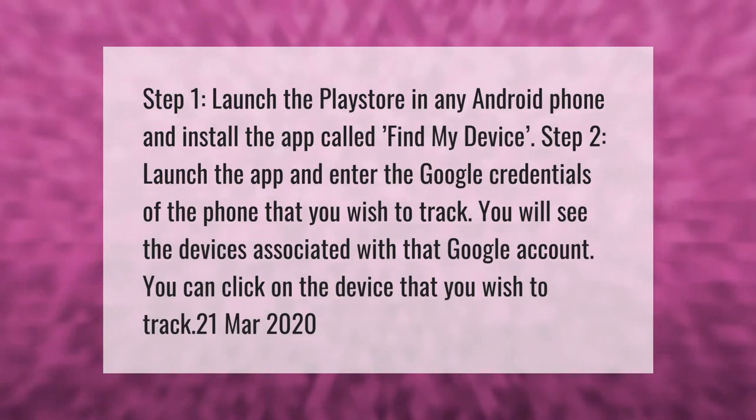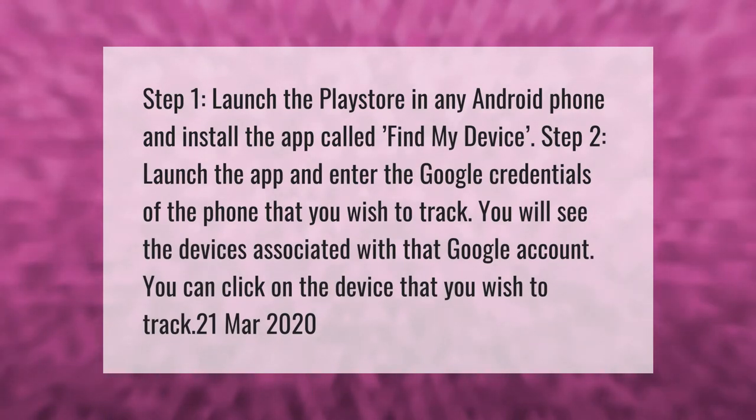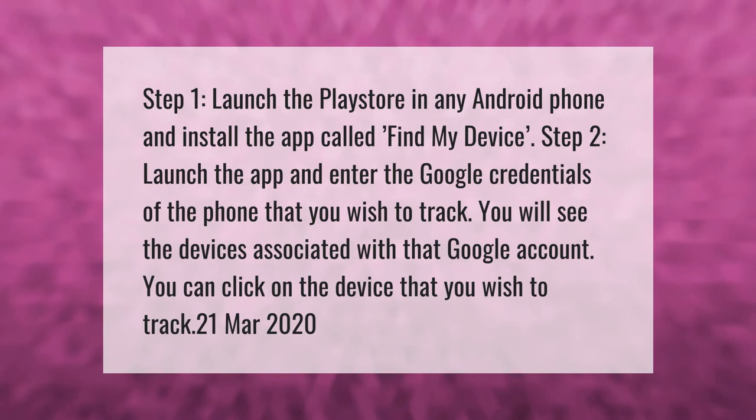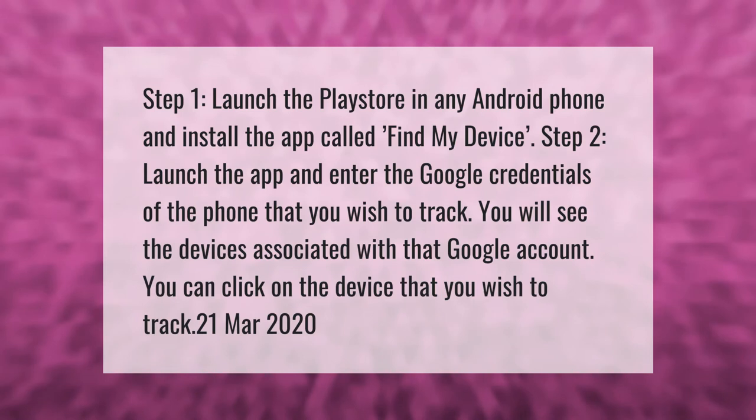Step 1: Launch the Play Store on any Android phone and install the app called Find My Device. Step 2: Launch the app and enter the Google credentials of the phone that you wish to track. You will see the devices associated with that Google account and can click on the device you wish to track.